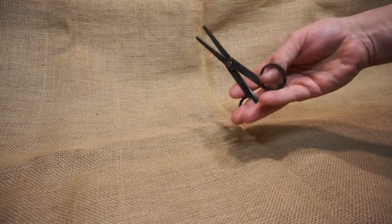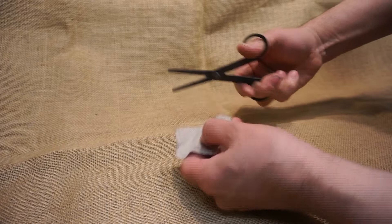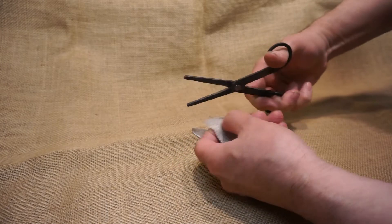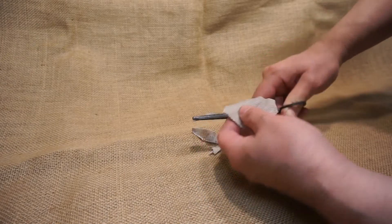So let's give it a cut. These are case carburised, case hardened blades. As you can see on this piece of period style cloth, it goes quite well.